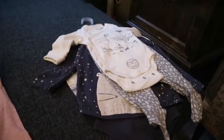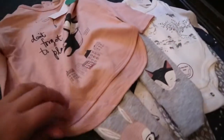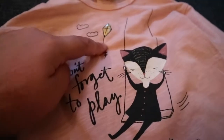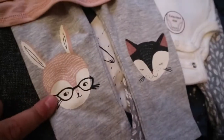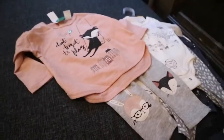Then I got another set from Lindex and it's this one — this is for Libby. It's got a little cat flying a kite and it says 'Don't Forget to Play' with little houses, and then the pants have the cat and a little bunny with glasses. I just thought this set was so cute.